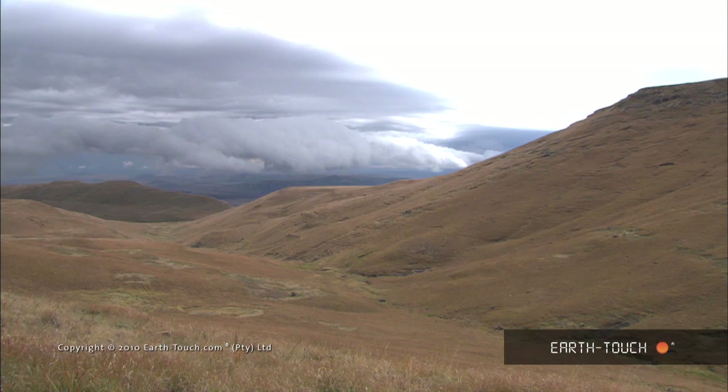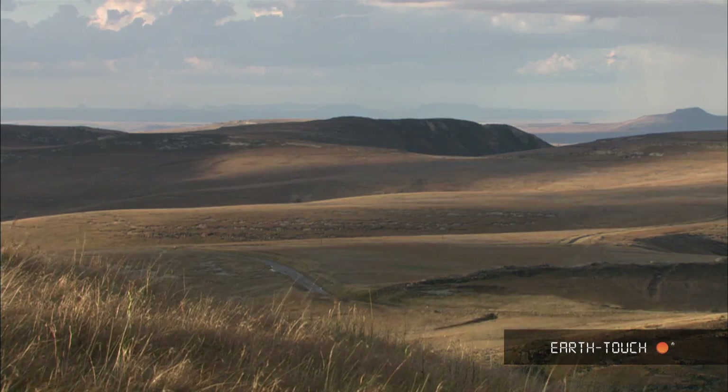We're at Woodhouse Peak, here in the Golden Gate Highlands National Park, and this peak is 2,438 metres above sea level.